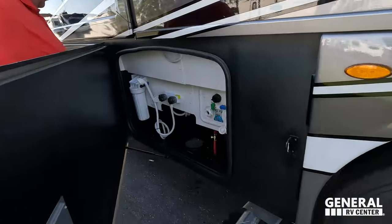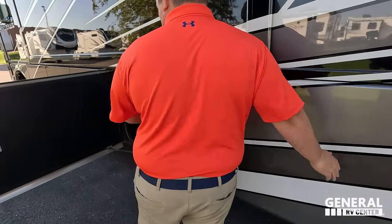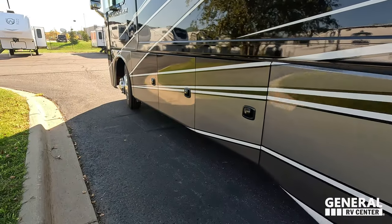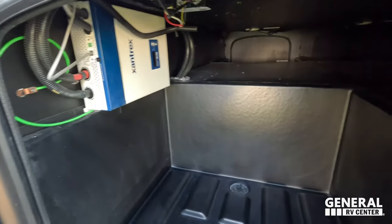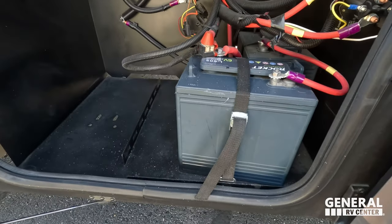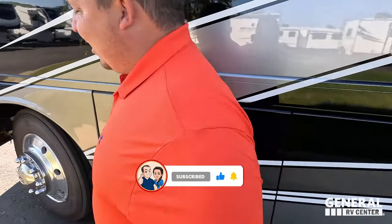Beautiful instant hot tankless water heater, and a nice Onan 5500 Cummins generator. Right here we have big storage and a place to dump your gray tank. Then coming down, a beautiful wet bay: outdoor shower, water filtration system, and black tank flush. On the other side, you can see the inverter and more storage. We've also got some lithium batteries there. The outside of the Challenger looks great, but the inside looks even better — let's go take a look.